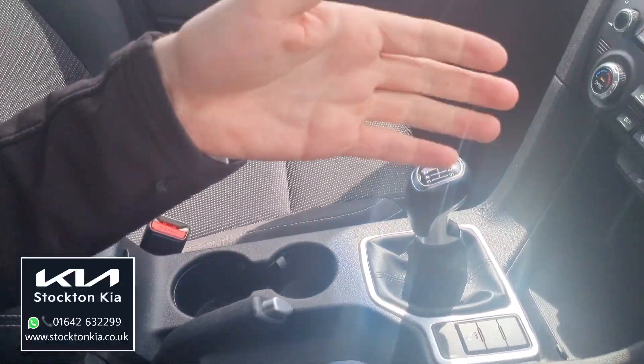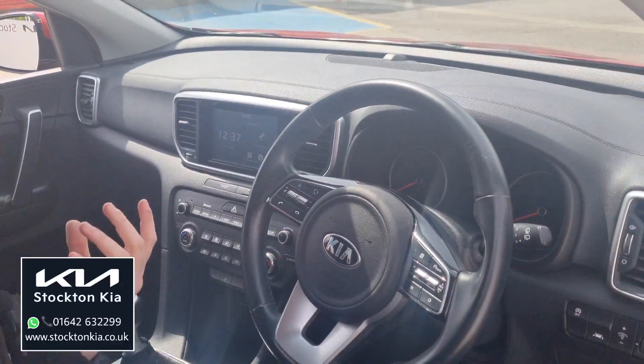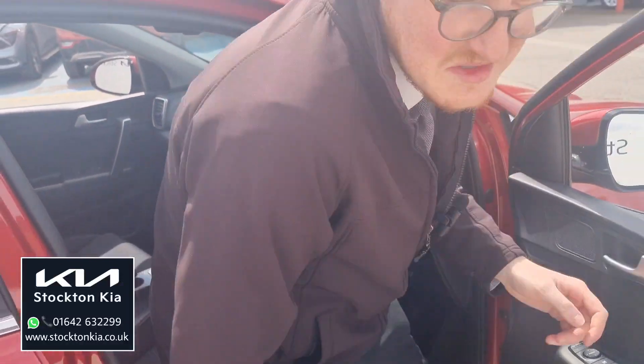It's a really good driving position. You can see with the space on this vehicle how it is one of our most popular models, with the space and the spec level.